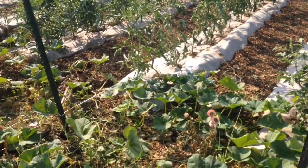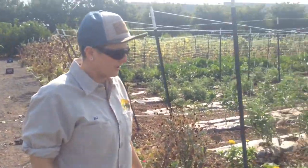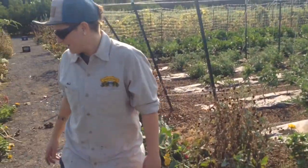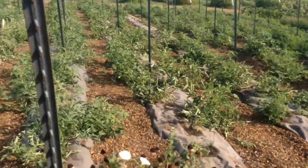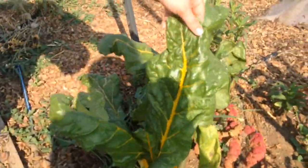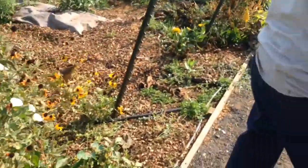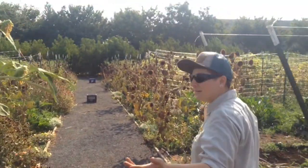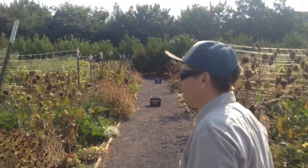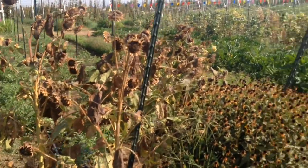You'll notice we have a lot of bugs and lizards and every kind of living organism out here, because we are organic so we don't spray. This is our second succession planting — that's our older stuff, and we started this so that we could extend our growing season, and we'll have them until frost.